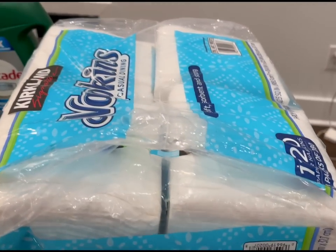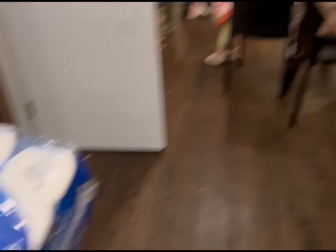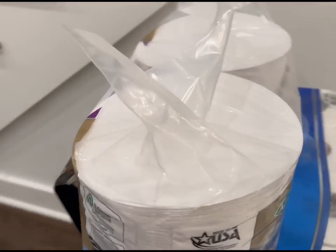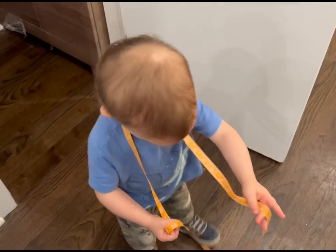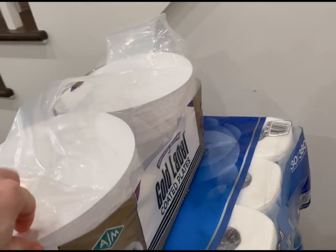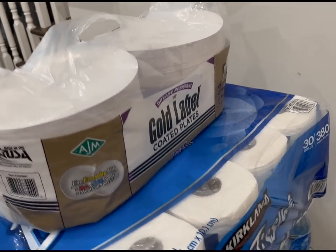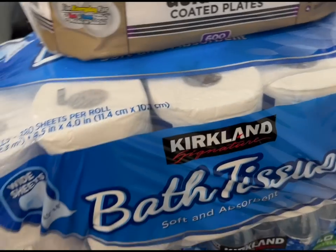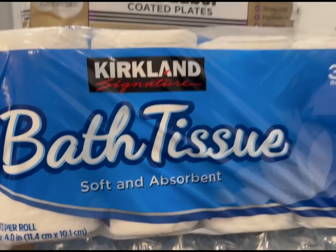Also we got some napkins, because well, we're messy. And then over here we also got some paper plates. I do try and balance it out — I try not to always use paper plates, but these are kind of the non-coated kind, so they're a little thinner and probably more biodegradable, I hope. And then also we got some bath tissue, because well, you know, that's what we need in life.